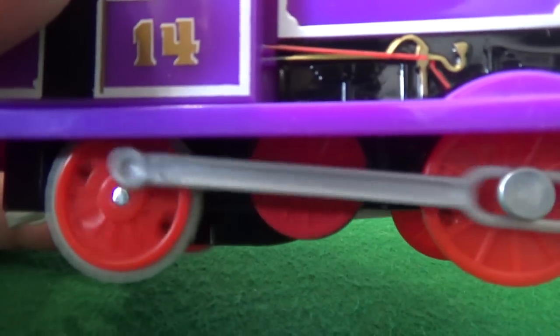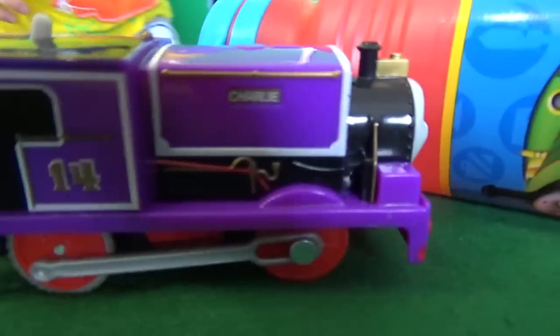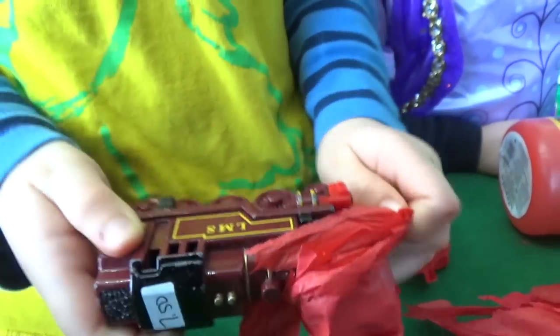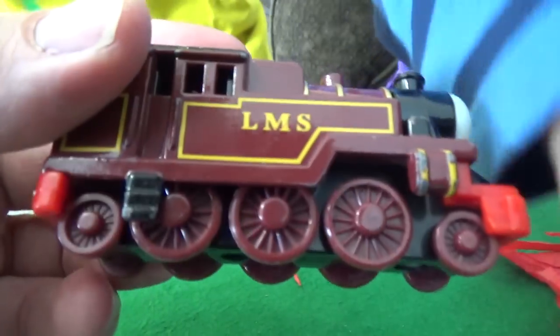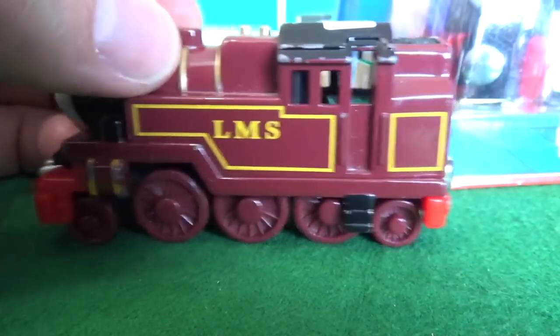Wow! Look at those pistons pumping! He's gonna race. Push him Charlie! That looks like Harvey? Take and Play Arthur! Yeah! Take and Play Arthur. I love the details of these old Take and Plays. These are absolutely wonderful. Hi, I'm Arthur. Arthur was another one-off. That's really accurate to his basis though.